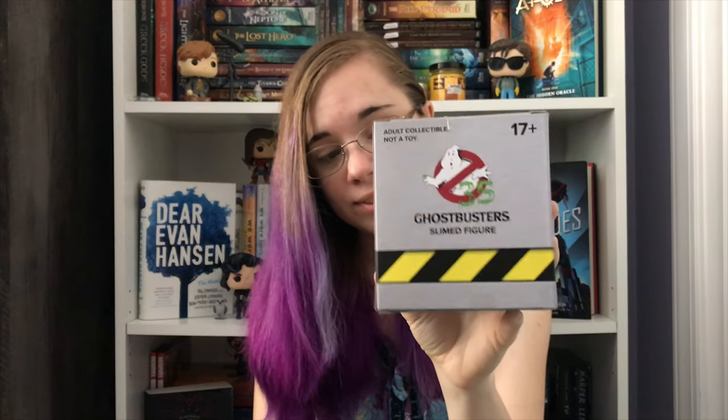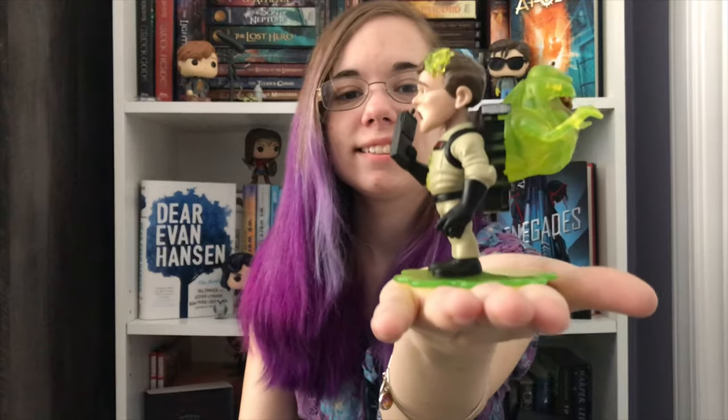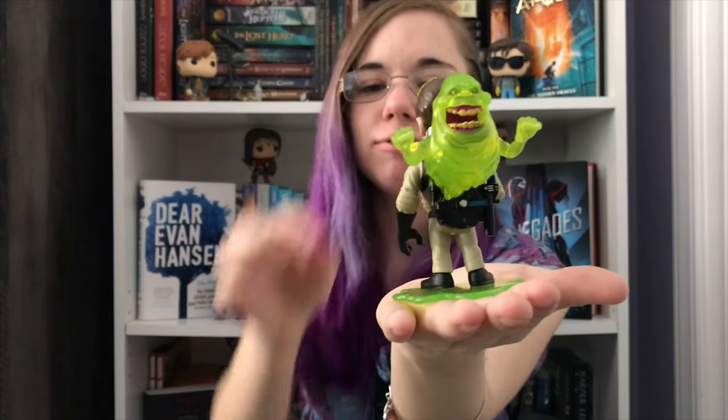Alright, let's see what this is. Ghostbusters — Slimed figure. And it comes with a slime stand thingy. I love it. This I like. This is gonna go up on my shelf for sure. This is so cool. It's creepy but I've got a lot of creepy stuff up there.